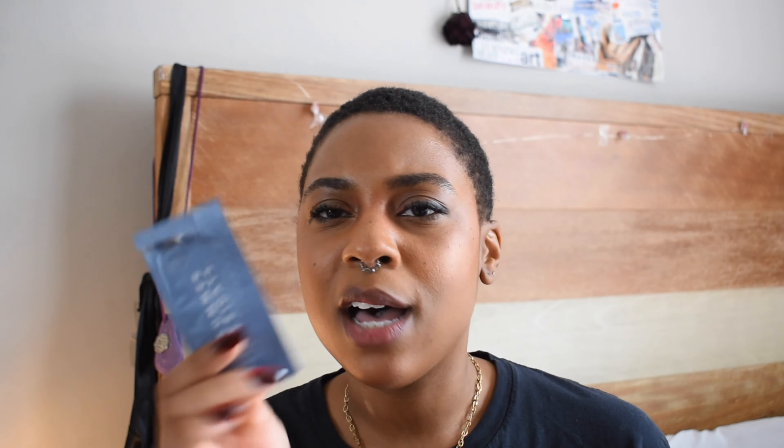I have a little sample sachet of the Summer Fridays Jet Lag Mask. I really like the Jet Lag Mask — I might have started this on a trip and then just finished it, or just saw it and finished it. Either way, I have a full size and have repurchased that multiple times.